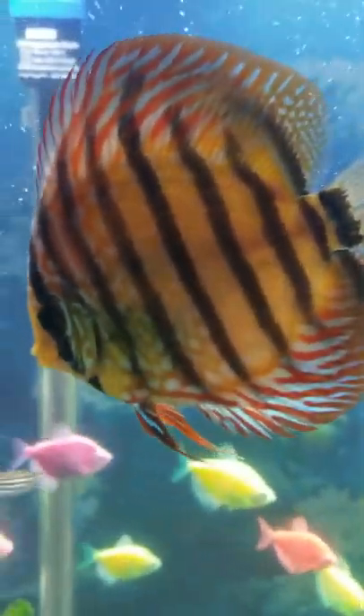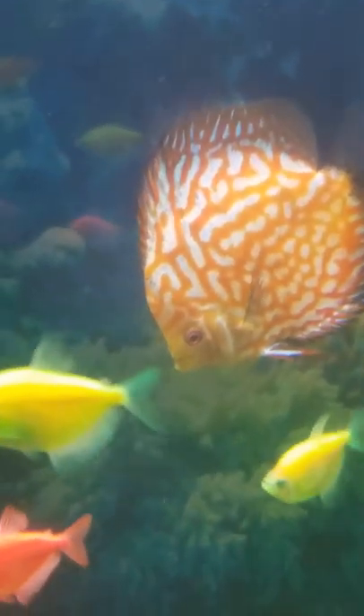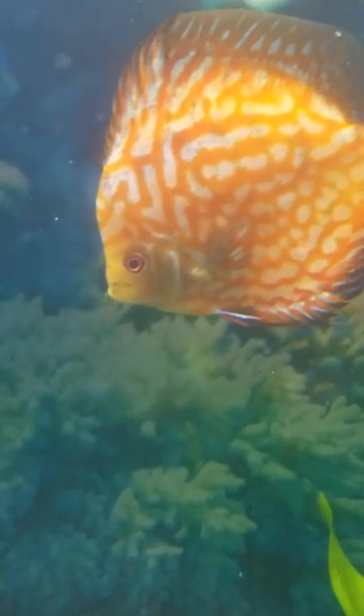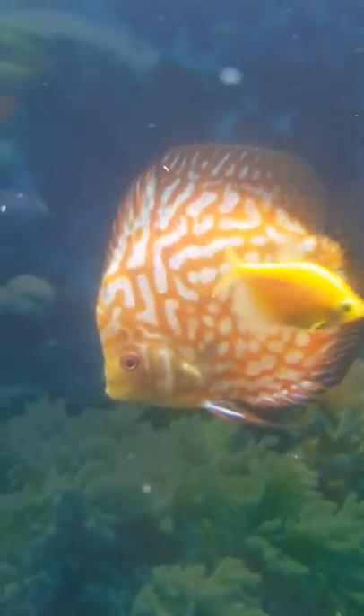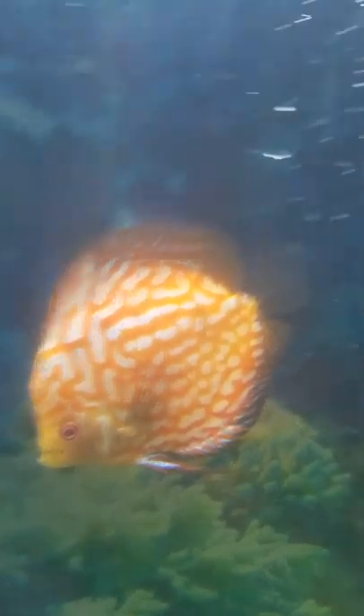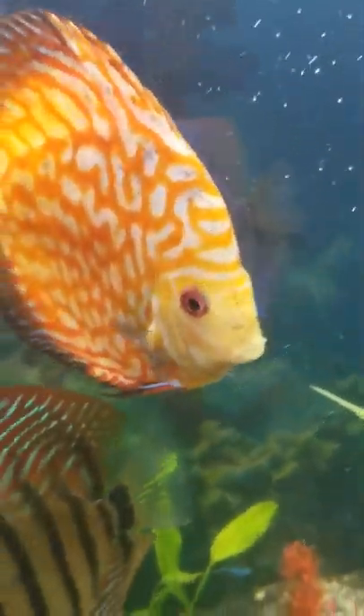My fish are healthy. There's blood pigeon and mist blue.